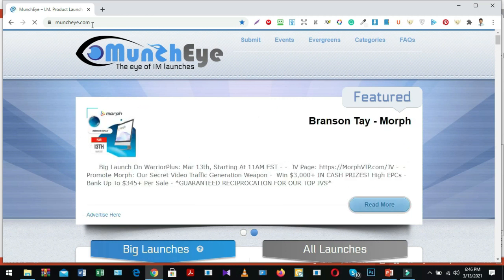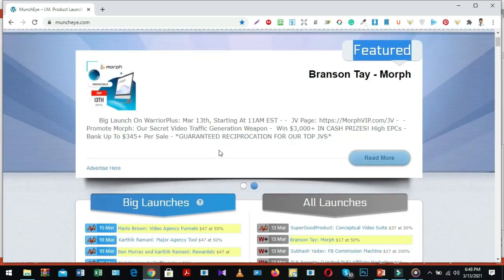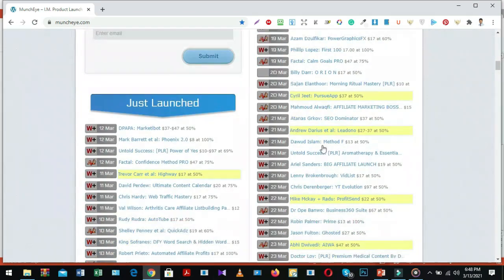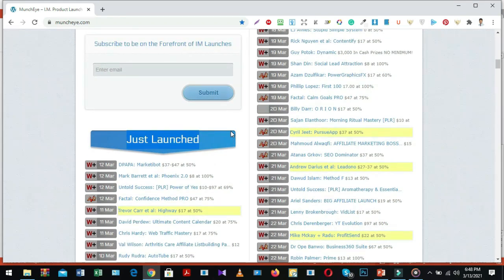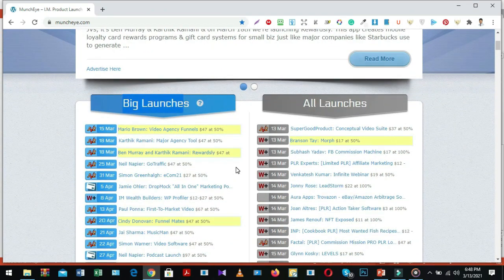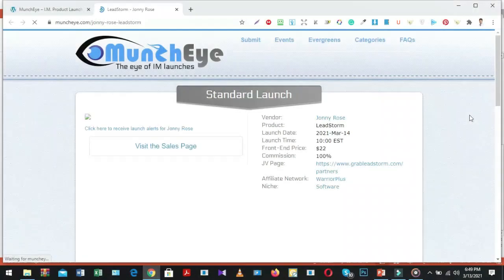You will be able to see many options here. First you will see a featured option — included big products going to launch after seven or ten days. Inside the preset option, if you go below you will see another three options: big launches, all launches, and just launched. We won't promote with just-launched products because they launched today. We should promote with big-launches products going to launch after seven or ten days. Select one product and let's see the product details.